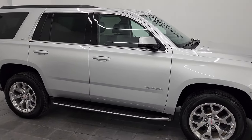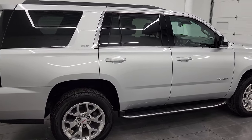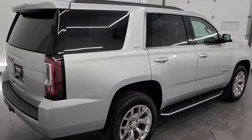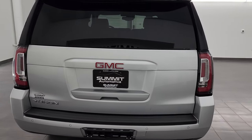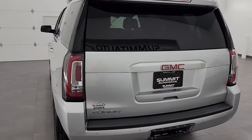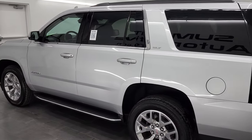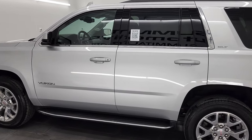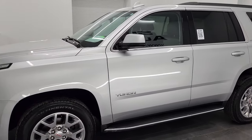Hey, this is Brett and this 2020 GMC Yukon SLT is stock number 13448Z. I am here at Summit Automotive in Fond du Lac, Wisconsin, your new and used SUV headquarters. This 2020 GMC Yukon has the 5.3 liter V8 gas engine, paired up with the six-speed automatic transmission.